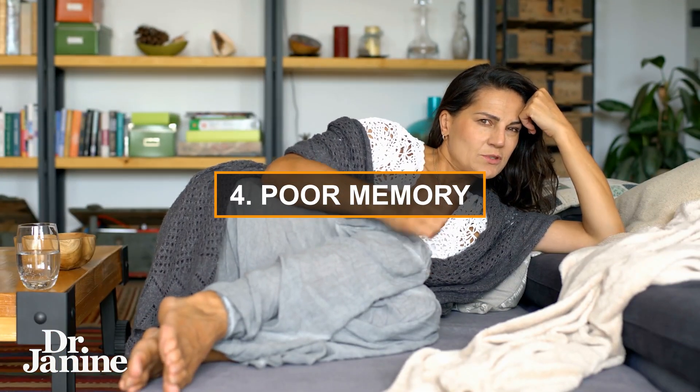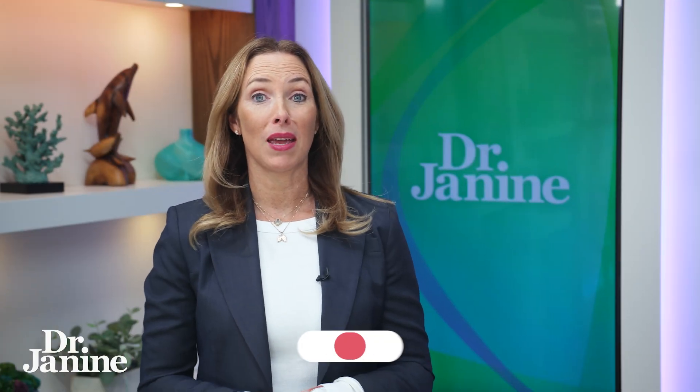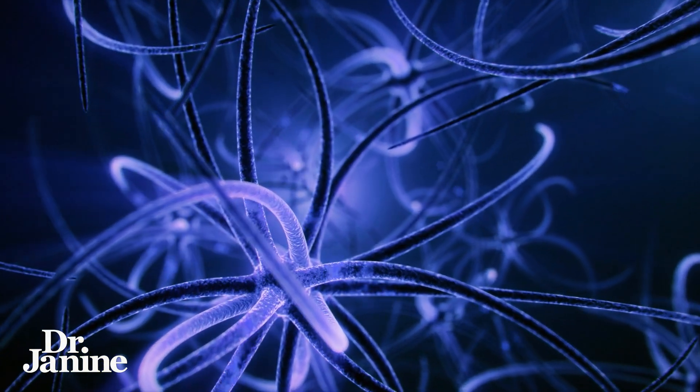Number four on my list is poor memory. When your thoughts aren't connecting as quickly as you think they should be, that can also be an indicator of being low in DHA. This has a lot to do with the health of our nerves and nerve firing, and having enough of this important omega-3 fatty acid.